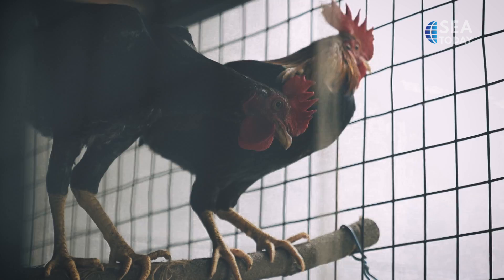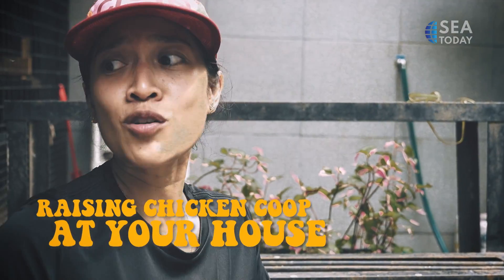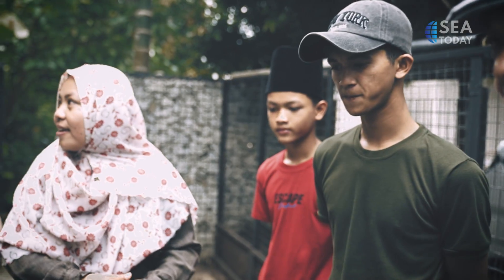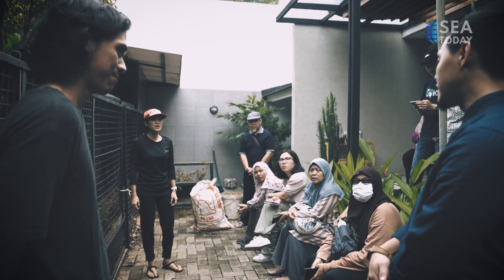To raise chickens, you don't always need a huge farm. In fact, you can do it at your own house, just like what Soraya Cassandra and Dirana Rayana did. The husband and wife built a 7-meter-wide and 1.7-meter-height cage in their urban house backyard in South Tangerang, Banten.